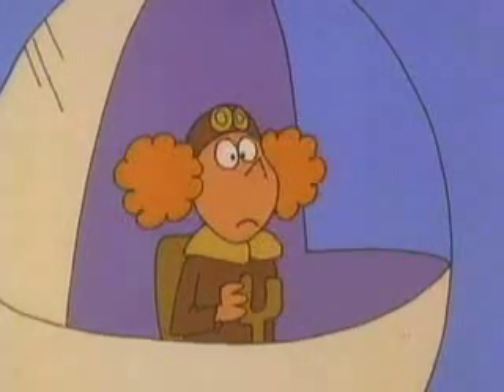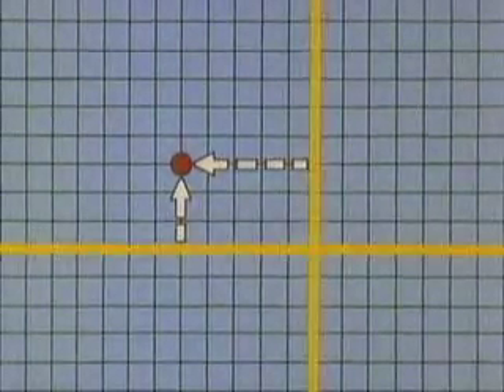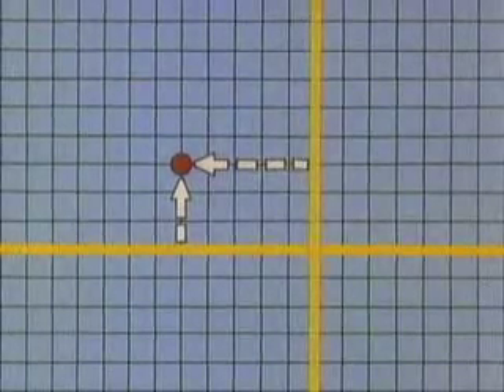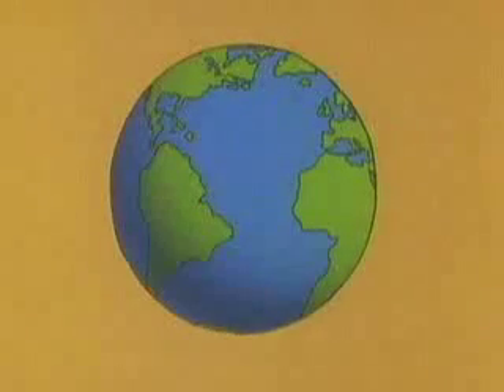In order for a message to be useful for locating something, it needs to give measurements from two starting places, or lines. These lines are sometimes called axes. Even on a ball, like the Earth, you need two axes to locate a point. And long ago, people decided where the two axes would be.